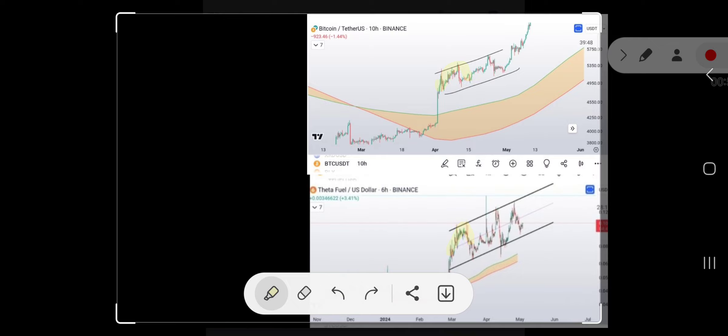It seems like it's bearish, but it's actually a bullish pattern because it's a running flat. We have this top, we come down, we come back up without taking out this low. What's interesting about Theta Fuel is when you look at most of the other altcoins, they all took out the low. But Theta Fuel somewhat took it out, but it was more of a liquidity grab, and it didn't even test the bull market support band yet.